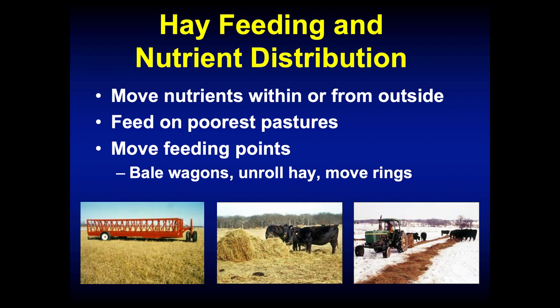The value of those nutrients is going to depend on how we feed that hay within the grazing system. We can use hay to move nutrients from outside our system into our grazing system, or even move nutrients around within our farm. If I had an old dairy farm, all the nutrients are concentrated close to the barn. I can make hay there and feed it on the back of the farm where nutrient levels are lower. Always feed your hay on your poorest paddocks where you need the most fertility, and move your feeding points around so you get more uniform nutrient distribution.